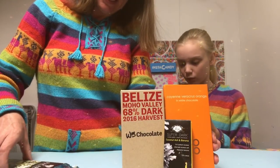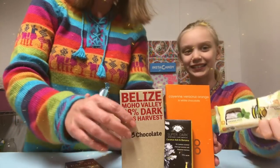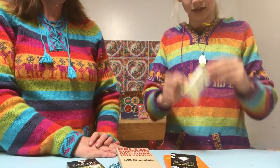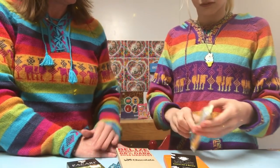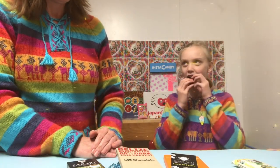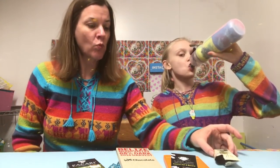Alright, which one should we try first? Let's go with this one — there are two in here so we can try one. Oh, it smells good! Actually, I really like it — it's good. I've seen this brand before at Natural Grocers. It's delicious! I do love coconut-type candies, but you cannot really taste the coconut flavor in this one.